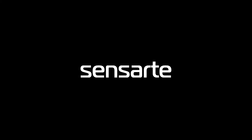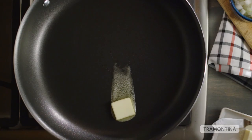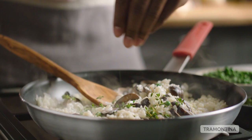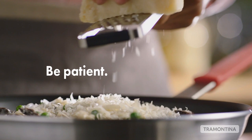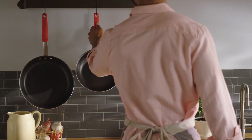Number 5: Tramontina Professional Aluminum Nonstick Frying Pan. This pan is made with NSF-certified, commercial-grade 3004 heavy-gauge aluminum and features a high-performance, PFOA-free nonstick coating. The skillet is dishwasher-safe and can be used on gas, electric, and ceramic glass cooktops. It is also oven-safe up to 400 degrees Fahrenheit.